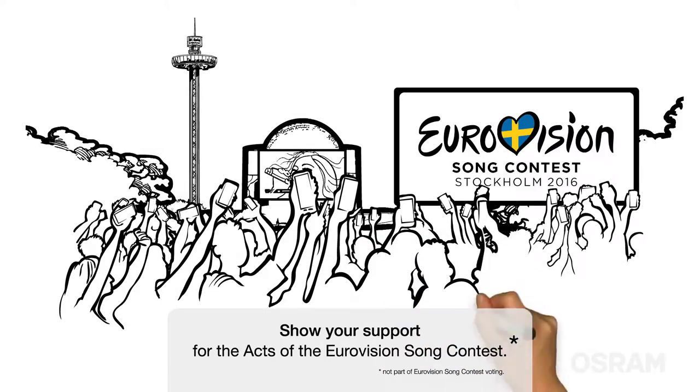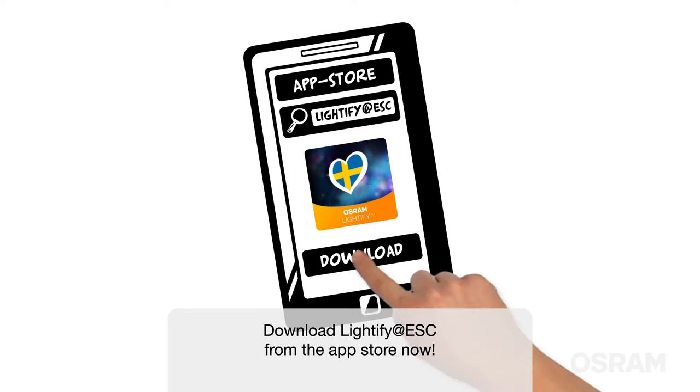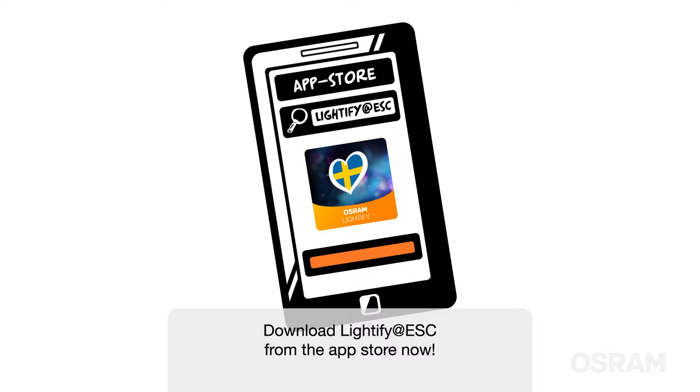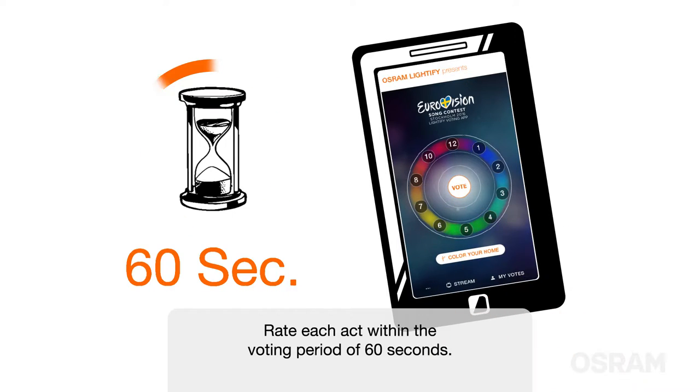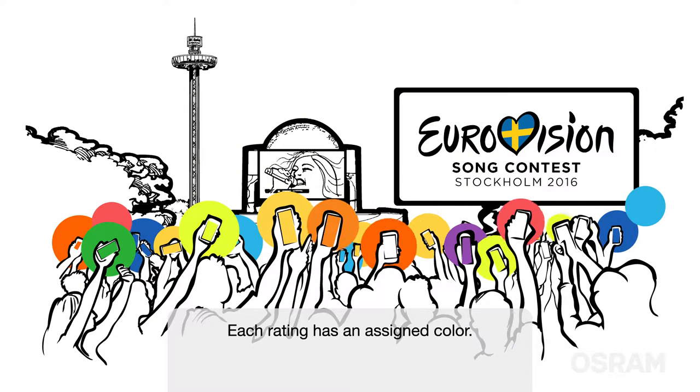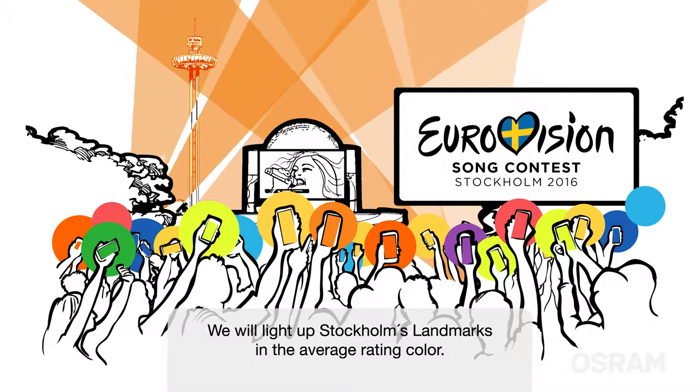Show your support for the acts of the Eurovision Song Contest. Download Lightify at ESC from the App Store now. Rate each act within the voting period of 60 seconds. Each rating has an assigned color, and we will light up Stockholm's landmarks in the average rating color.